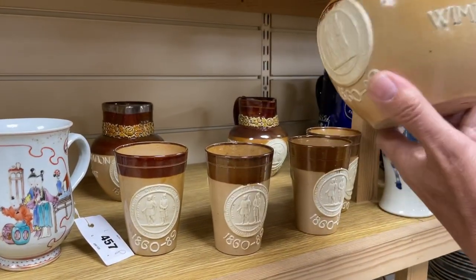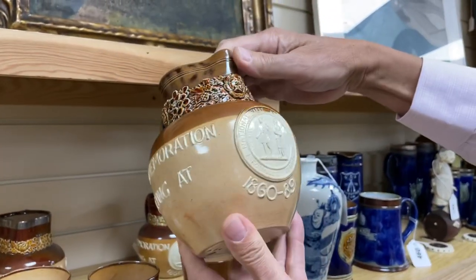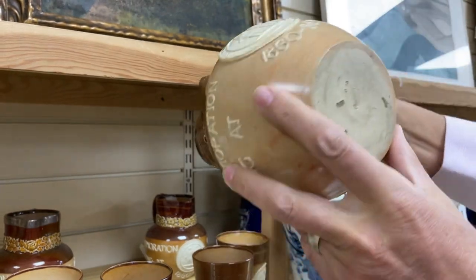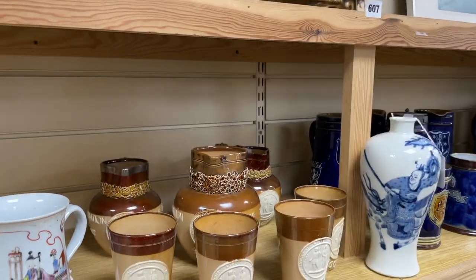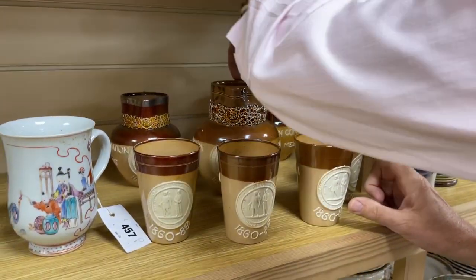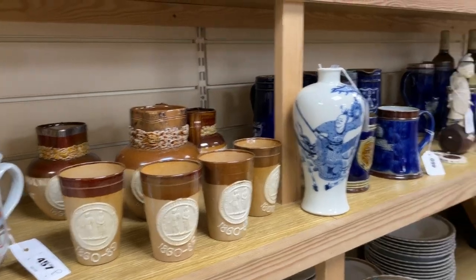The large jug says 'in commemoration of the last meeting at Wimbledon' — so 1889 is the last meeting. One of them has a silver-mounted rim. They are lot 458 — a shooting theme. Next to it, lot 460.